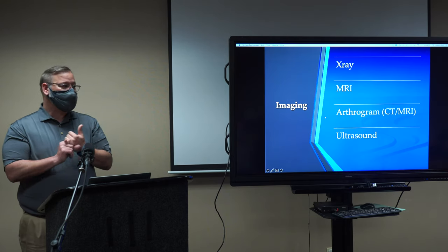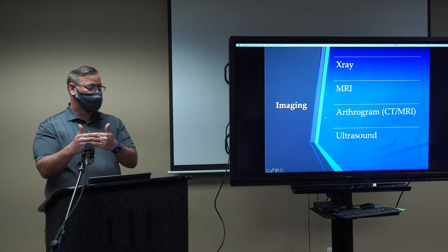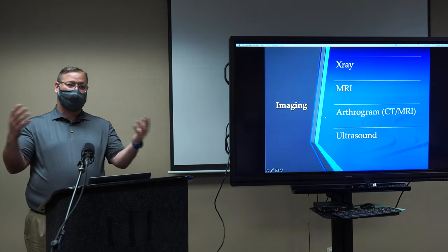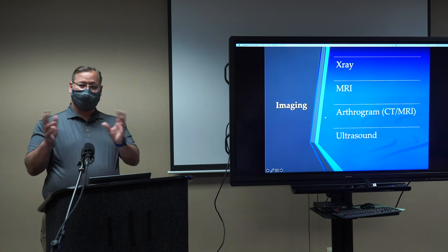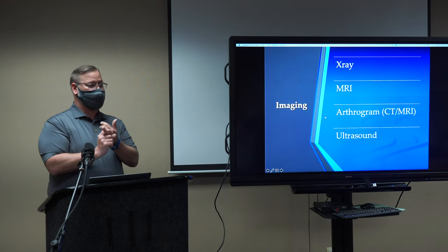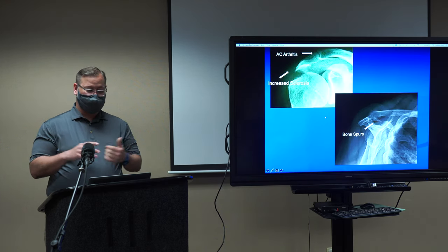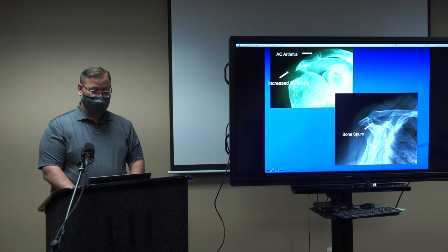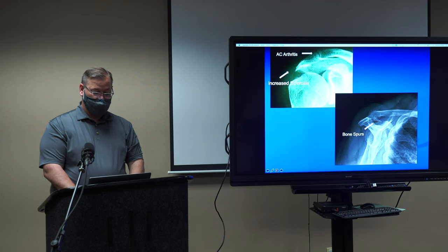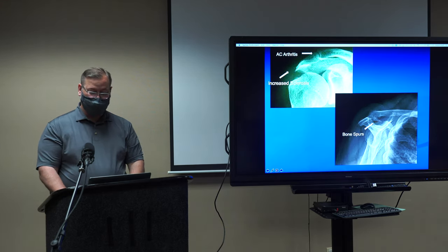We identify tears in multiple ways. X-rays won't tell you there's a rotator cuff tear directly, but they show radiographic findings that suggest one, or they may reveal something else like shoulder arthritis or rotator cuff arthritis. MRI is the gold standard. For people who are claustrophobic or have implants, we can use arthrogram or ultrasound. When I look at an x-ray, I look for what can cause the patient's pain — arthritis in the collarbone, bone spurs over the rotator cuff — these suggest the patient is at risk for rotator cuff damage.